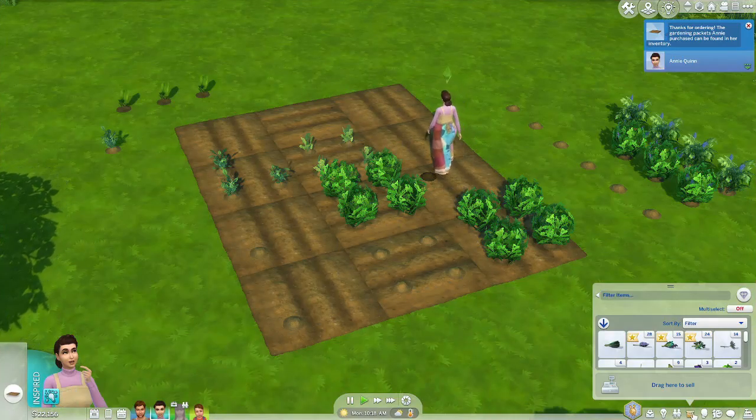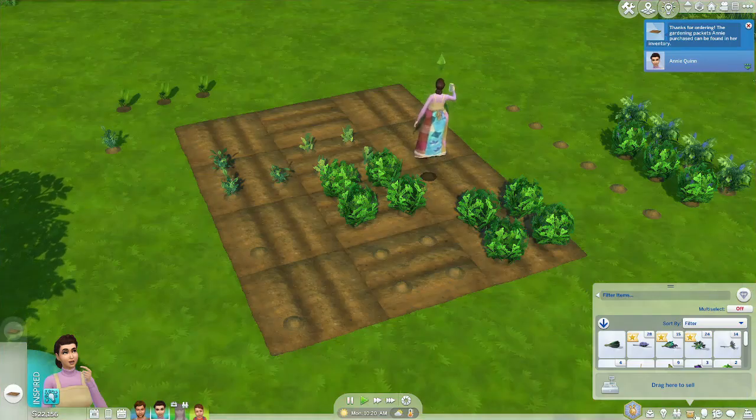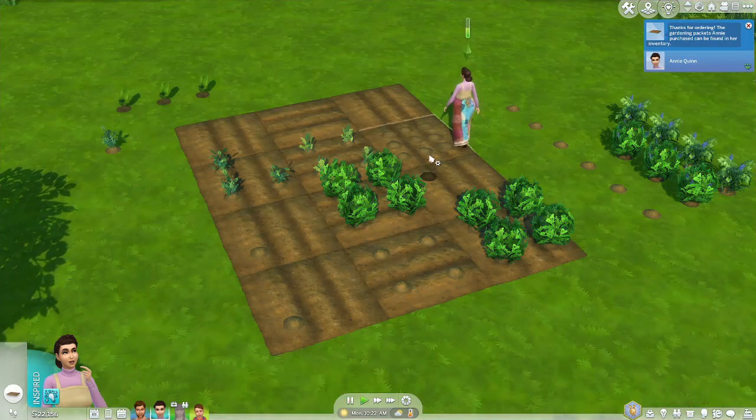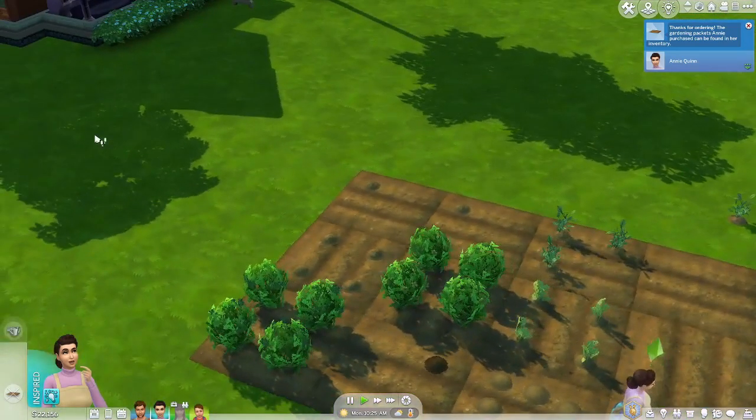We're going to plant some watermelon. I like all the bird sounds they have for summer — it's really pretty and relaxing, especially when it's so cold here in real life.